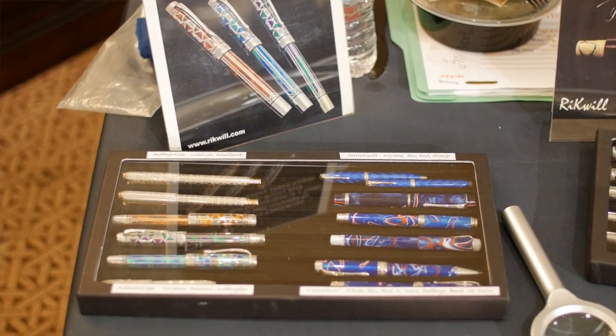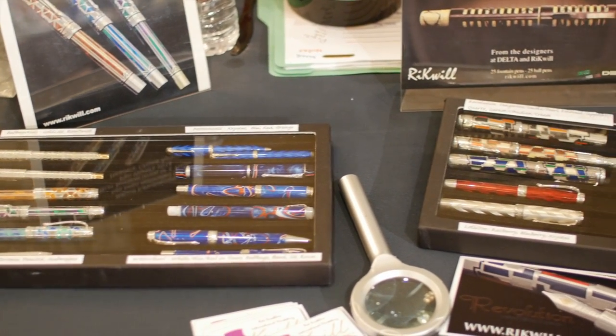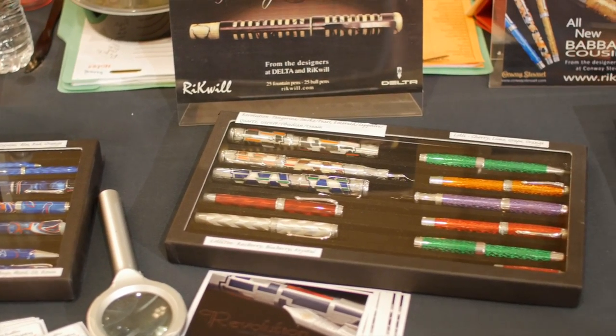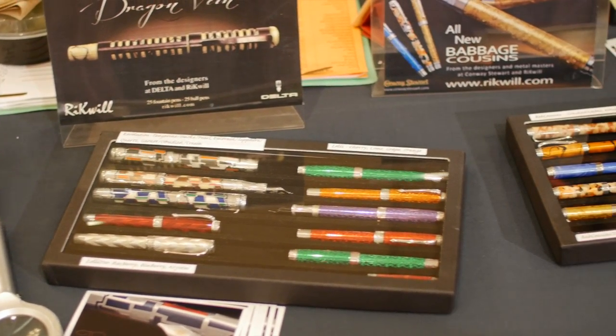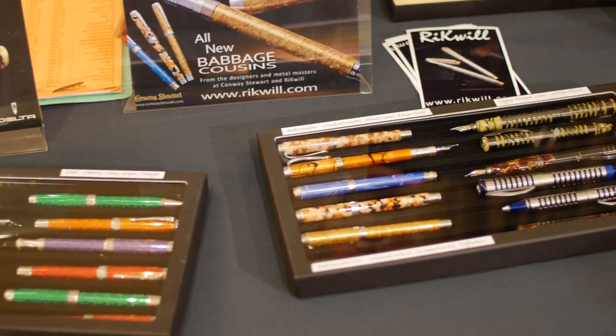My name is Rick Knobline and I'm the owner of Rickquill. We make custom sterling silver and other kinds of fountain pens and writing instruments. Everything we do is limited edition — 25 to 50 units of any run — and I'm the designer. I'm an ex-aerospace engineer. I've done computer software on spacecraft for 35 years, and going into design has really made an interesting change for me.